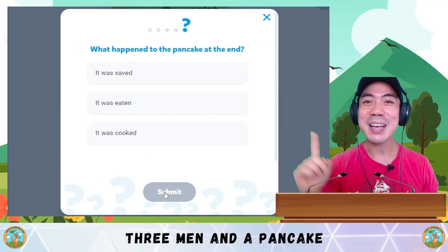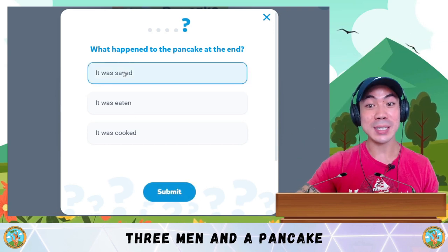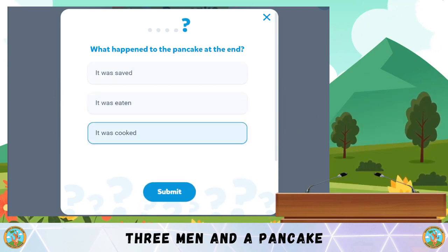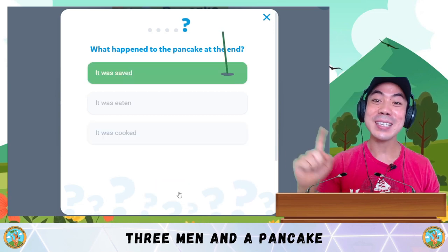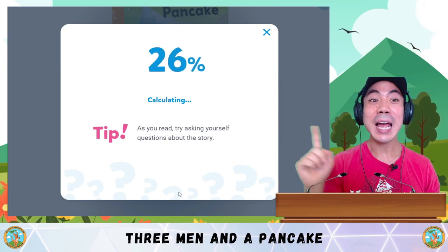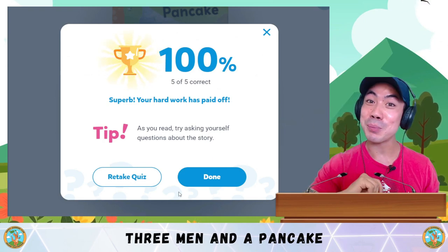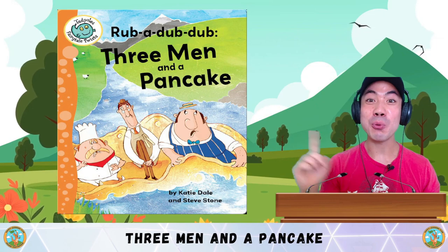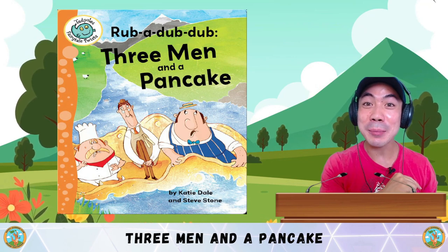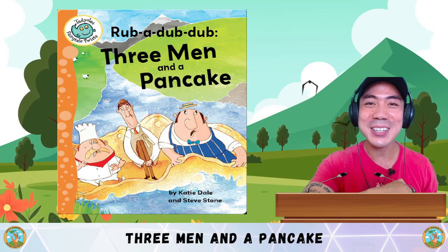Final question: What happened to the pancake at the end? It was saved, it was eaten, or it was cooked? The answer is A — it was saved and they all had a party to celebrate. Very good. How many answers did you get correct? Share with me down below. If you got 5 out of 5, it means you got 100% and you're amazing! What do you think about the story and what did you learn from it? Share with me down below. I'll see you in the next story for some more learning fun. That's all for now. Bye-bye!